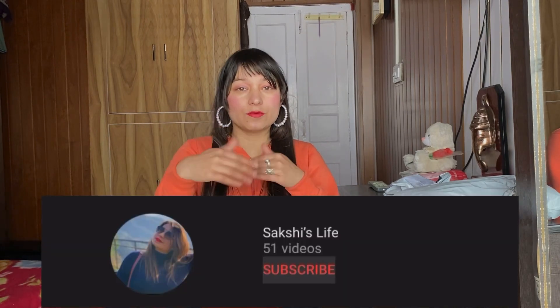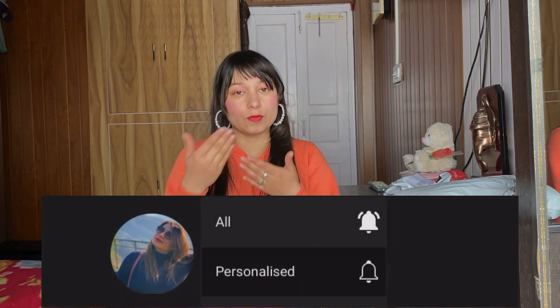Hi everyone, welcome or welcome back to my channel. If you are new to my channel, please make sure to subscribe and also hit that bell icon so when I upload a video you guys will be notified. If you just leave it on subscribe without the notification bell, you will not be notified.